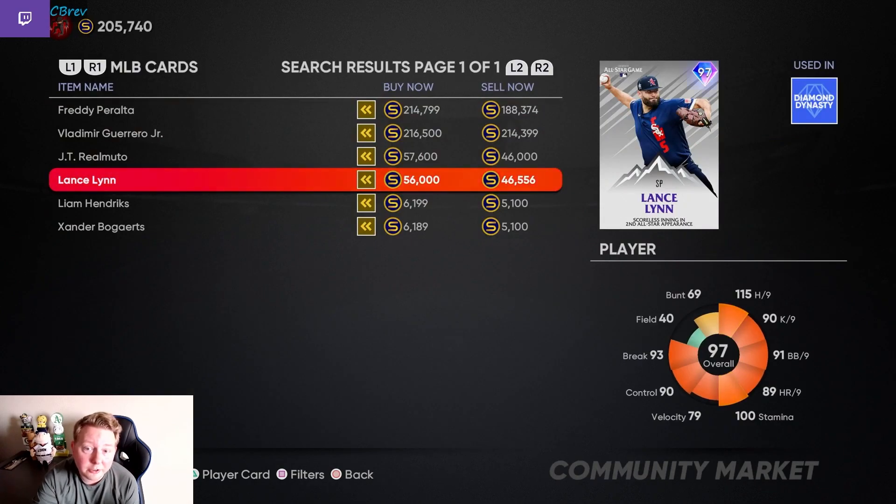I am strongly considering just buying Lance Lynn right now at 46k. During the last flash sale, I actually only saw these cards dip as low as 50k for the mid-round. I think 47k is actually pretty cheap for this, so I put in an order for 46,557. We'll see if that's a mistake or not when these packs drop.